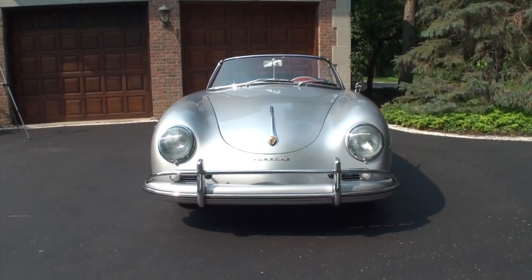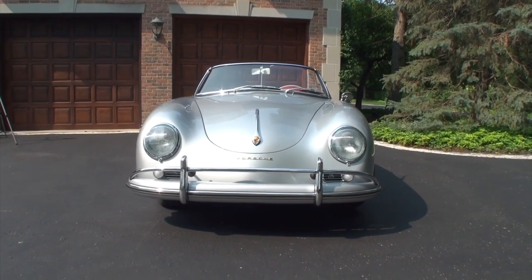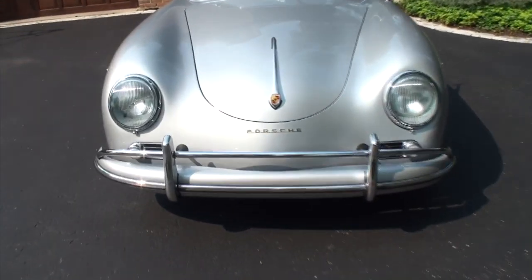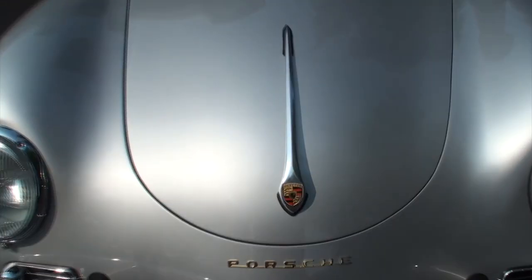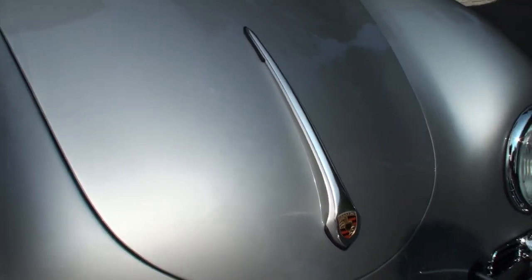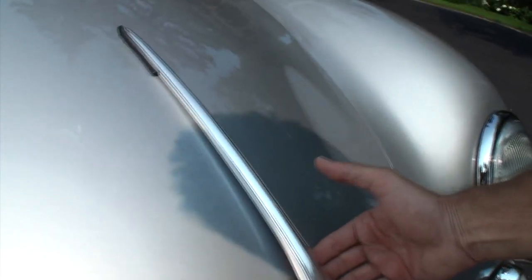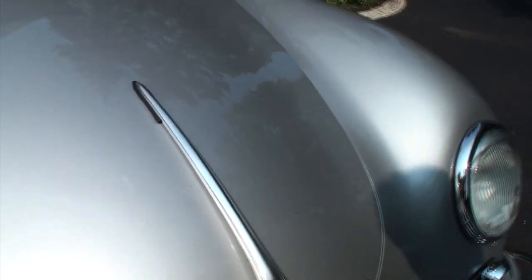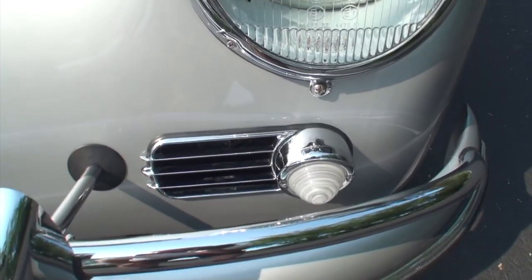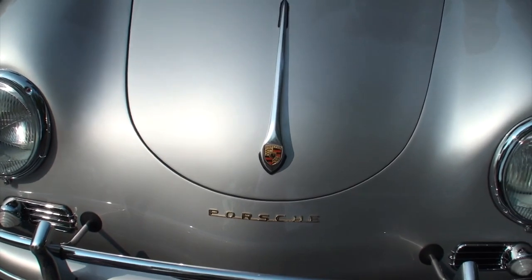The original Speedsters were stripped down — they had a very low windshield, a non-insulated convertible top, no roll-up windows, very hard bucket seats, no windshield washers — and they were much cheaper, very lightweight, and very high performance. The first Speedsters came out in 1954, possibly as early as 1953, and by 1958 the sales were pathetic and Porsche just didn't know what to do.